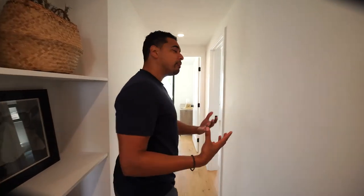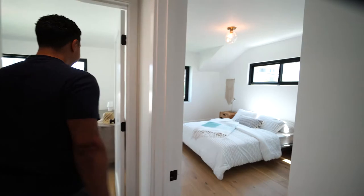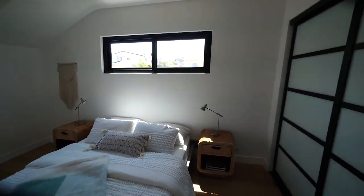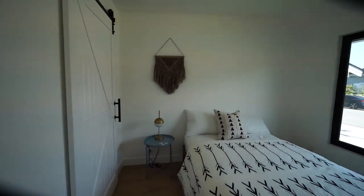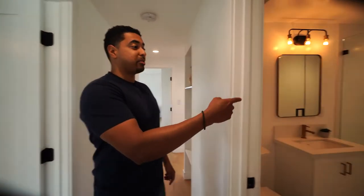The property is a three-bedroom, two-bath home, and we'll take a look at those real quick. Bedroom number two right here. And bedroom number three. Let's not forget that second bathroom.